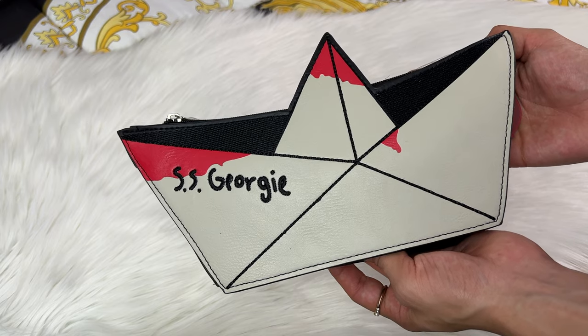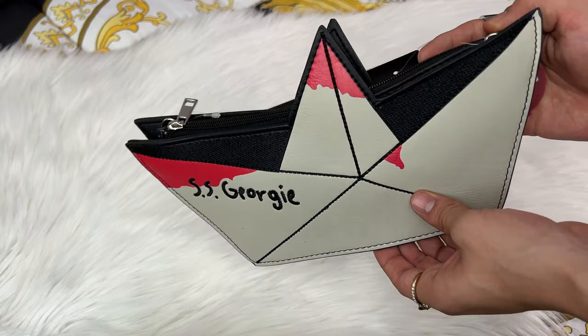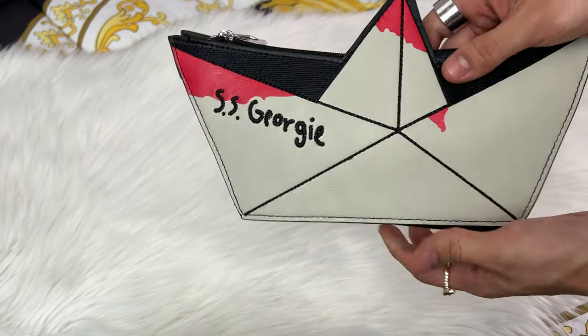Without any further ado let's go ahead and take a look at the bag inspired by the movie It, where Georgie gets lost in the sewer trying to catch his boat. I did get this super cute handbag — this is actually the Georgie boat from the Pennywise movie called It. It's so cool. I really really do love that movie. This is from Spirit Halloween.